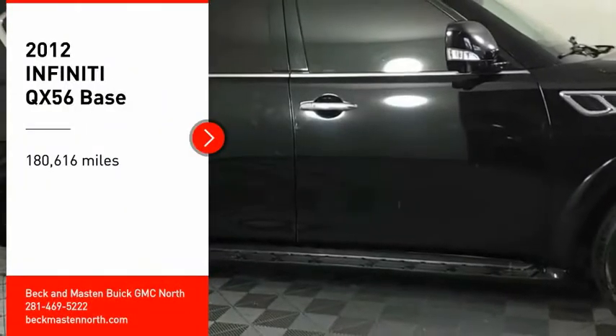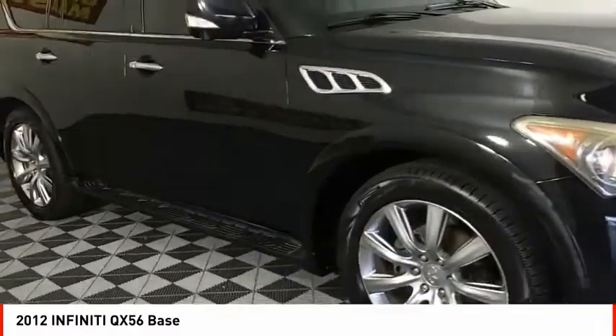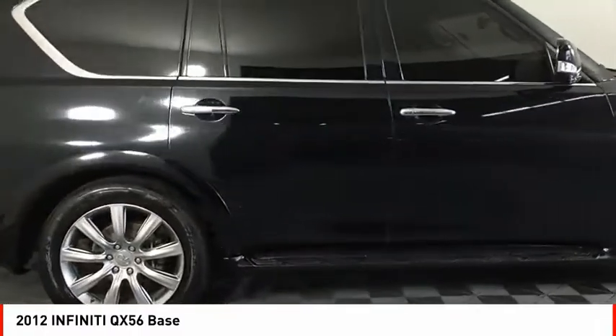We are pleased to show you the 2012 Infiniti QX56, a uniquely personal expression of style — jealousy comes standard.